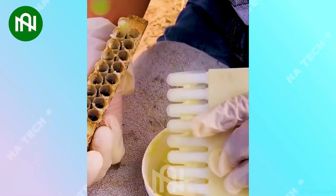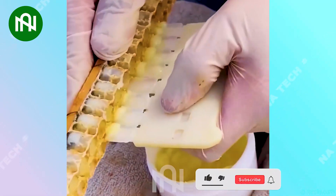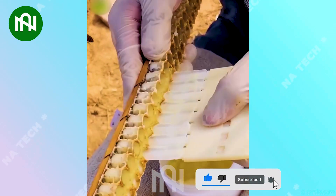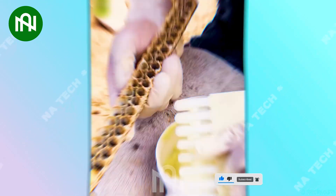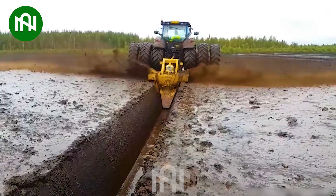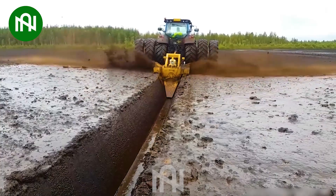Wow, I didn't know how they gathered royal jelly before! This water trenching machine efficiently cuts channels, shaping the water flow in a field.